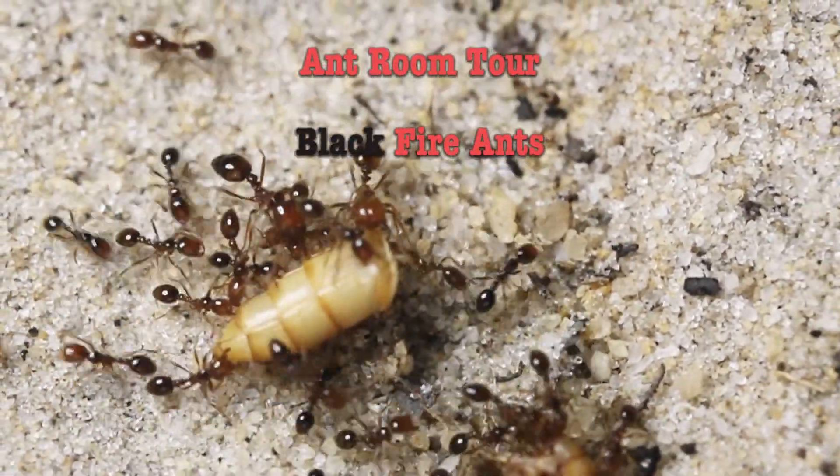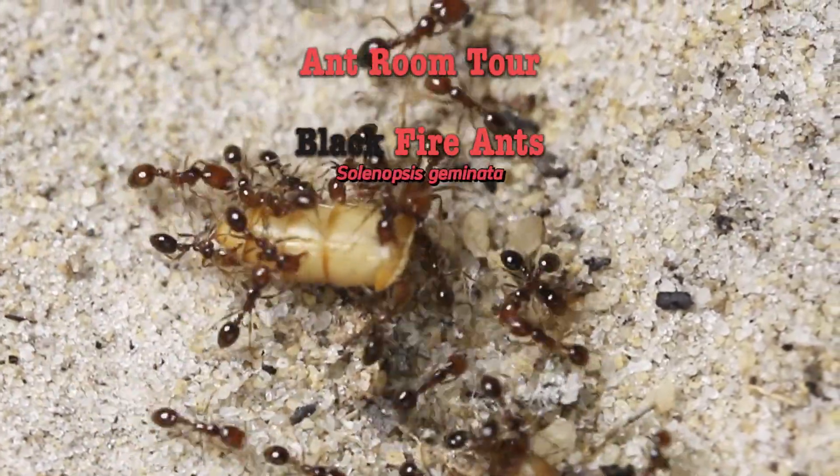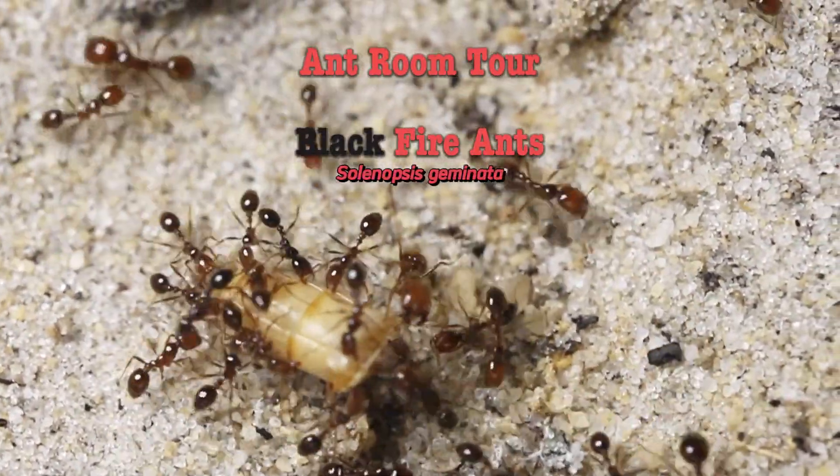Hey guys, welcome to my channel, and today I'll be showcasing my black fire ants, my Solenopsis geminata.